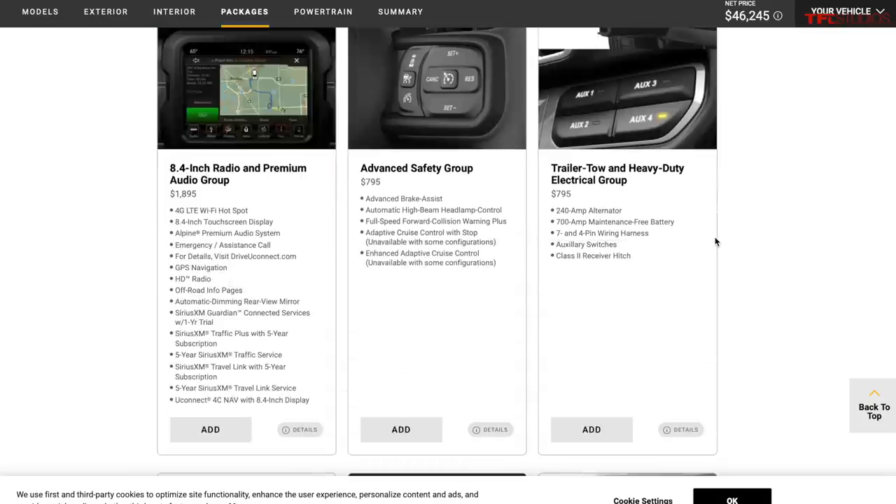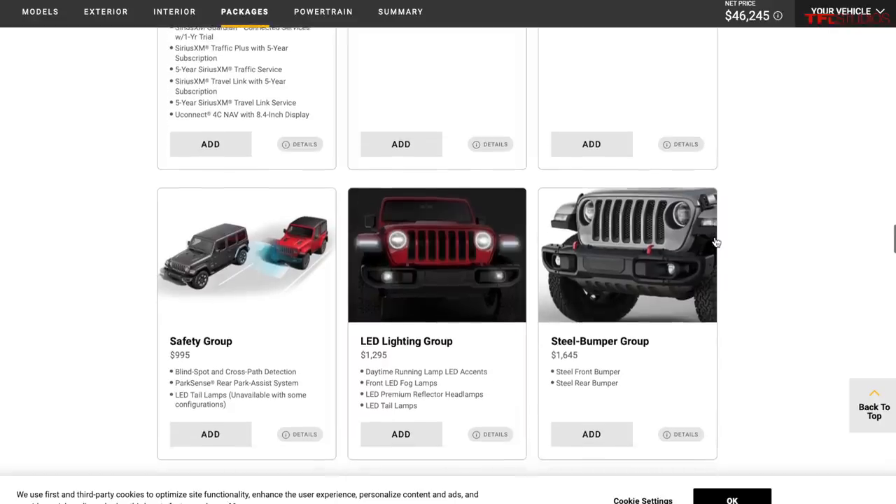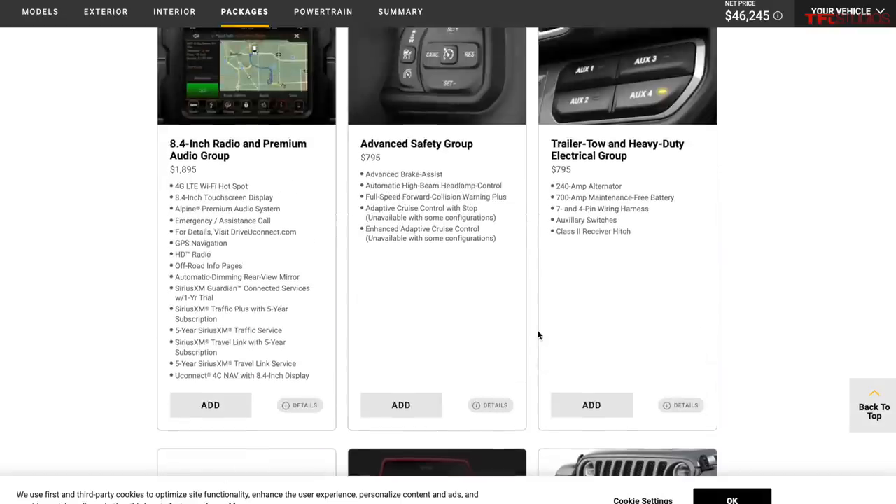There are two safety groups available. The standard safety group gives you blind spot monitoring, rear park sense backup sensors, and LED taillights. The advanced safety group adds another $800 for adaptive cruise control and high beam assist. I personally haven't had a Jeep with either group — they're not hard to park and don't really need the sensors. Adaptive cruise would be nice but you'd have to buy both groups to get it, so it's hard to justify.